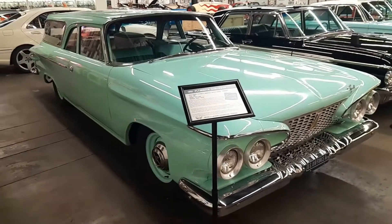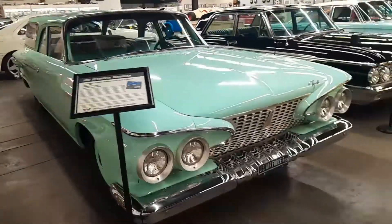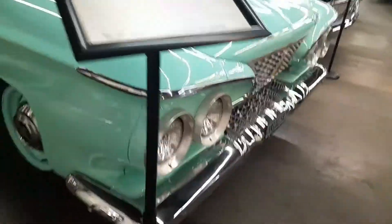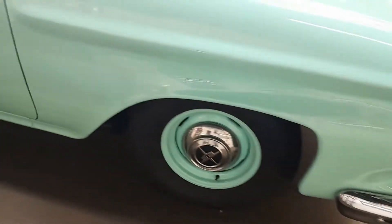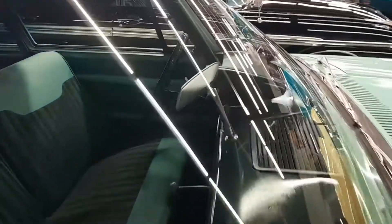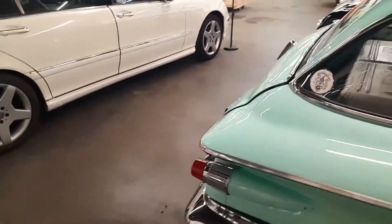Before they started calling these station wagons they called them Suburbans. This is a 1961 Suburban with a US Air Force plate on the front. Look at that front end - it's just crazy looking. Those tires look horrid - I'd put chrome on those if I were them. The rearview mirror's missing. It's set up there like a proper family vehicle, and they've even got some old coolers in the back with classic Hamm's beer.